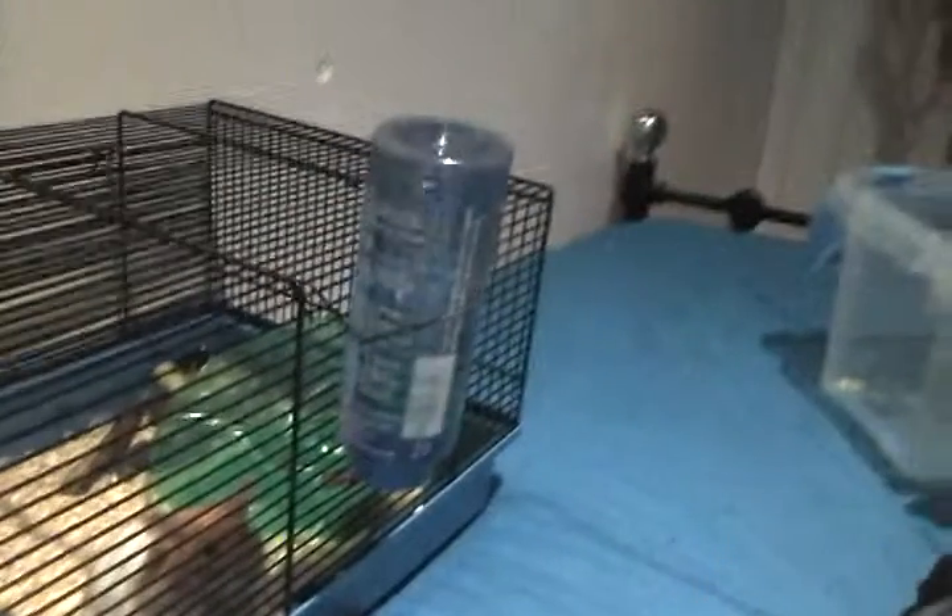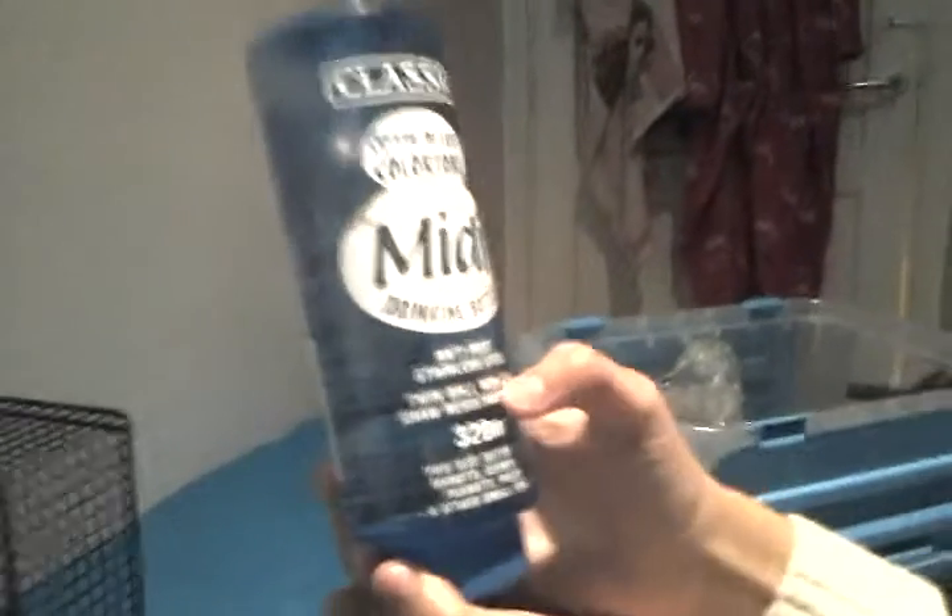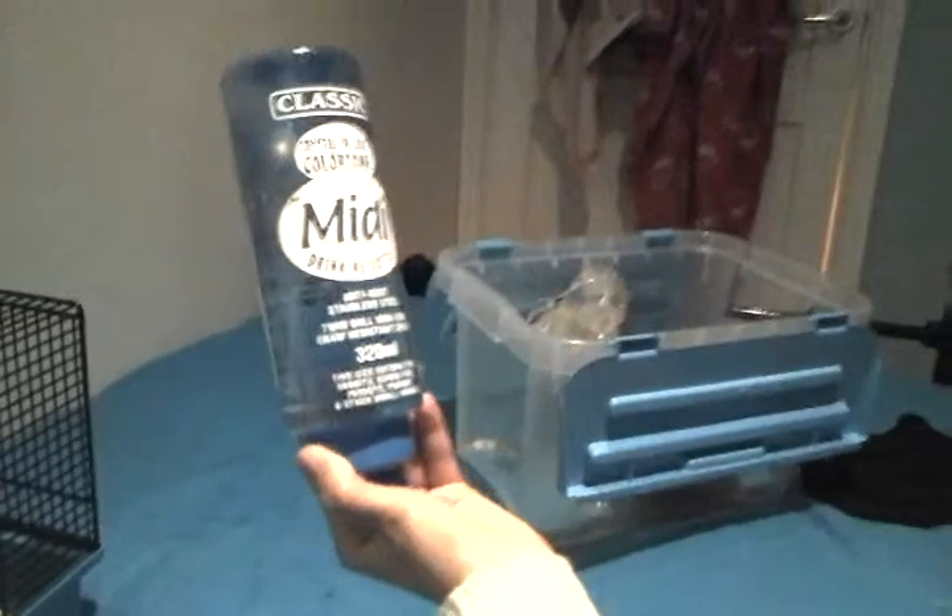We've got this midi classic water bottle suitable for hamsters, gerbils, mice, degus, and chinchillas — that did not come with the cage. It says twin bowl, non-toxic, non-leak, no-resistant spout, and anti-rust stainless steel. It's a midi drinking bottle, crystal deluxe, 320 millilitres.